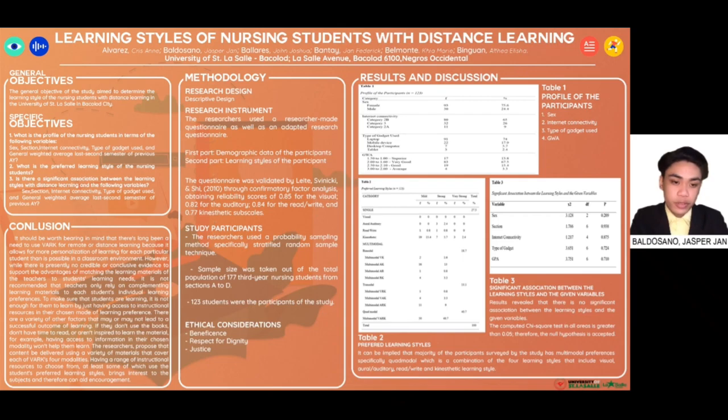For the recommendation, the researchers propose that content be delivered using a variety of materials covering each of VARK's four modalities. Having a range of instructional resources to choose from, at least some of which align with the student's preferred learning styles, brings interest to the subjects and can aid in encouraging student engagement.